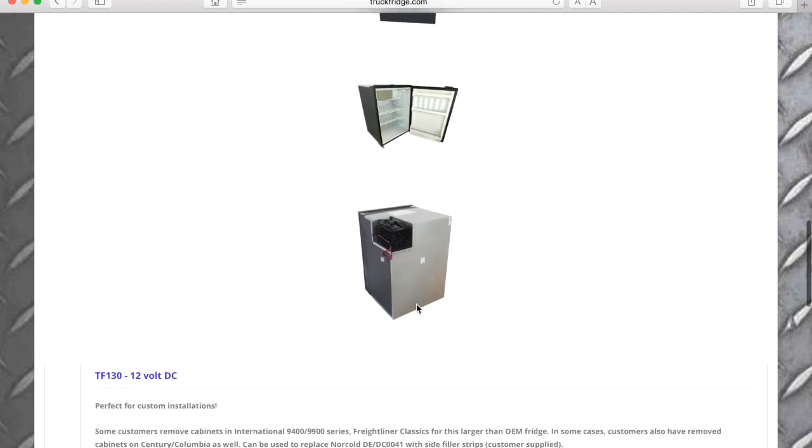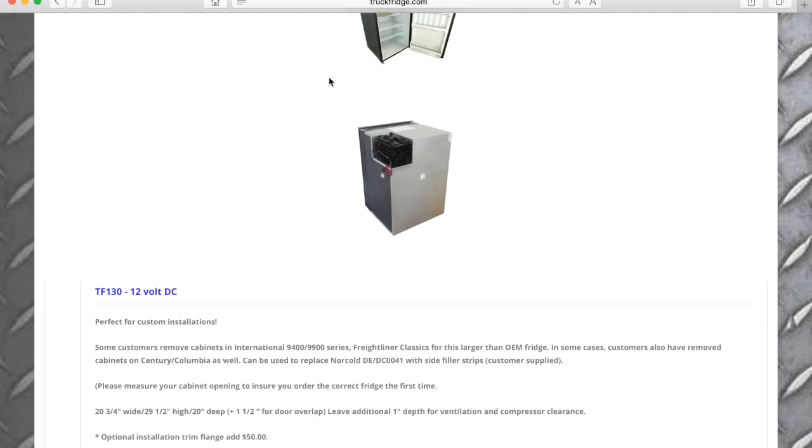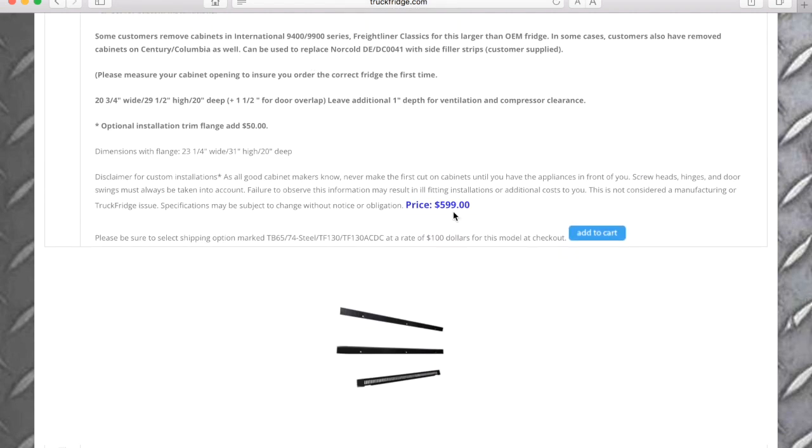It's big — it's got three shelves plus shelves in the door, and they say it also has a crisper bin. How about the price? It's $599, and the price for shipping is $100, so a total cost of $699 for this fridge.